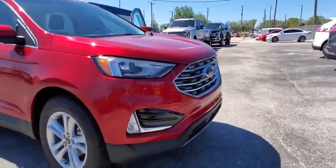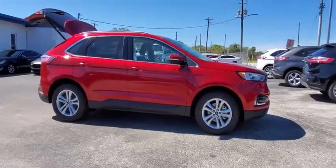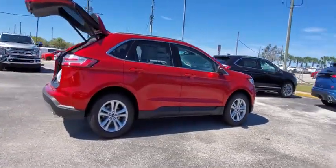Stop by and take a look at the 2020 Ford Edge. Thrills with more power and MPG. Either way, you're in for an exhilarating experience with the Ford Edge.